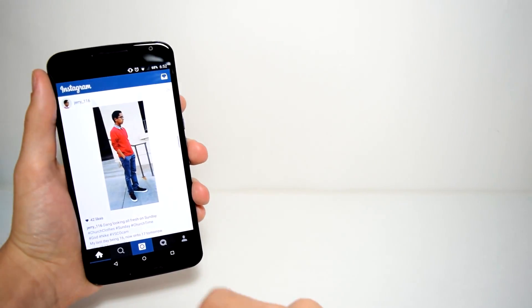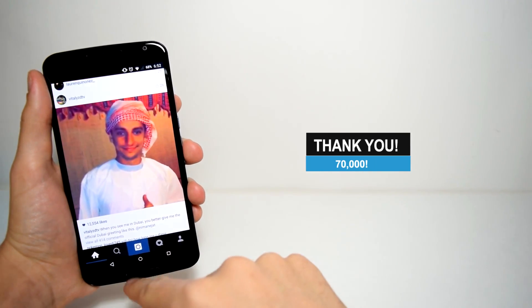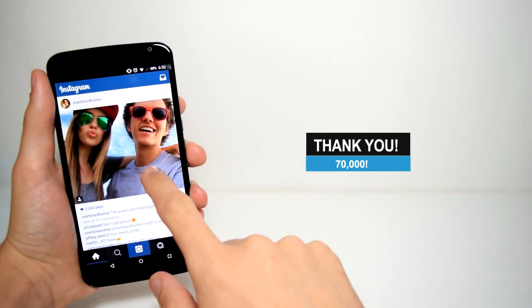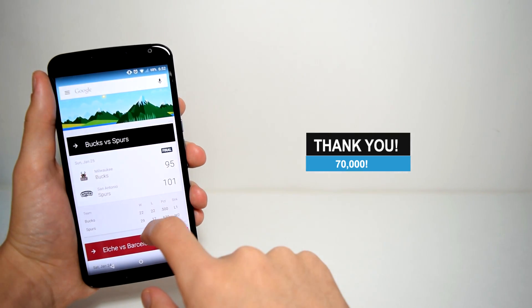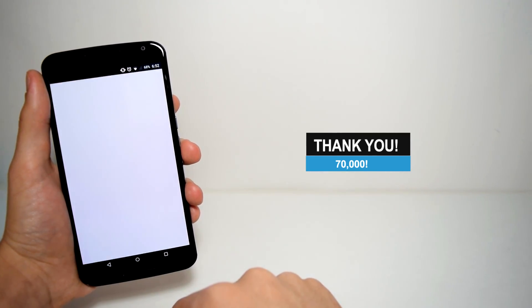Hey guys, Atumini here, and before I begin this video, I wanted to let you guys know thank you for helping us reach 70,000 subscribers. That means so much to us. Honestly, I would have never thought we would have made it this far, but it totally means a lot to us, and we won't stop making videos.